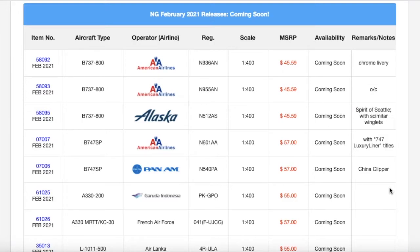What's up everybody, Garden City Aviation here back with another video. This is the NG Models February 2021 releases. Without further ado, let's get started. First we're going to start with the 1:400 models, then we're going to head down to the 1:200 models. So starting off with the 1:400 models.